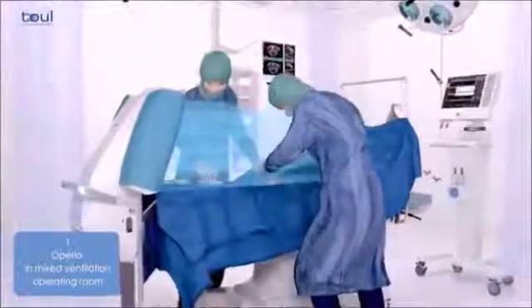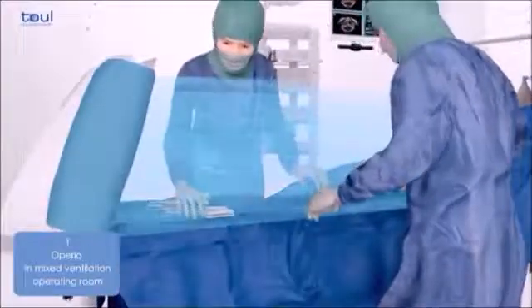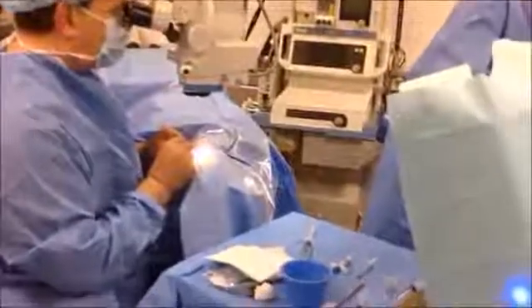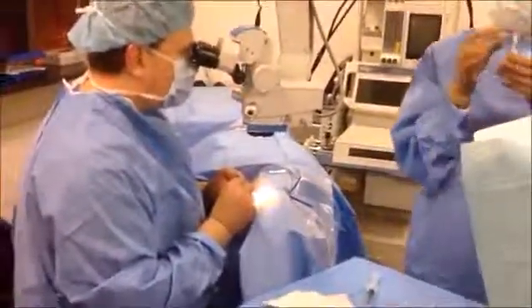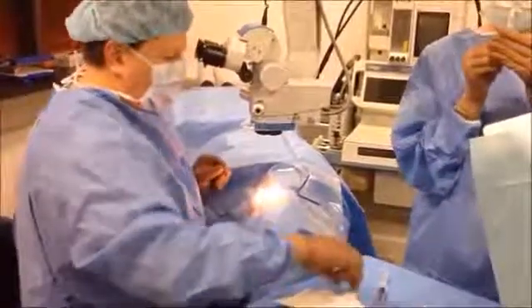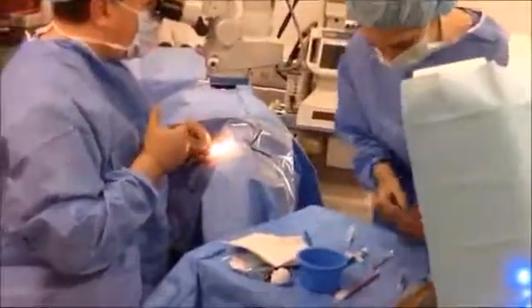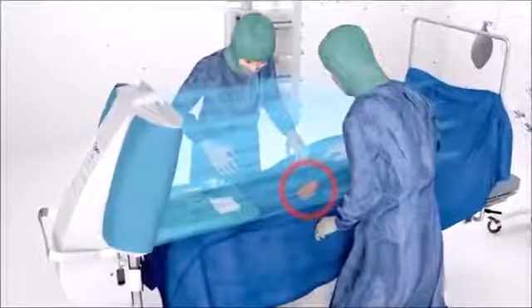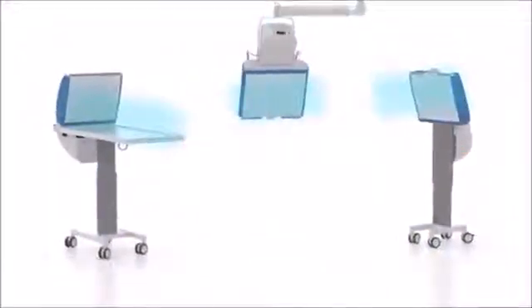The Operio focused laminar flow unit sucks in the air around the operating theater and filters it through HEPA filters, cleaning the air of 99.99% of bacteria and microorganisms. The focused laminar flow acts directly on the surgical site and instrument table without being impeded, thus reducing by up to 95% the bacterial load on the surgical site and instrument table.